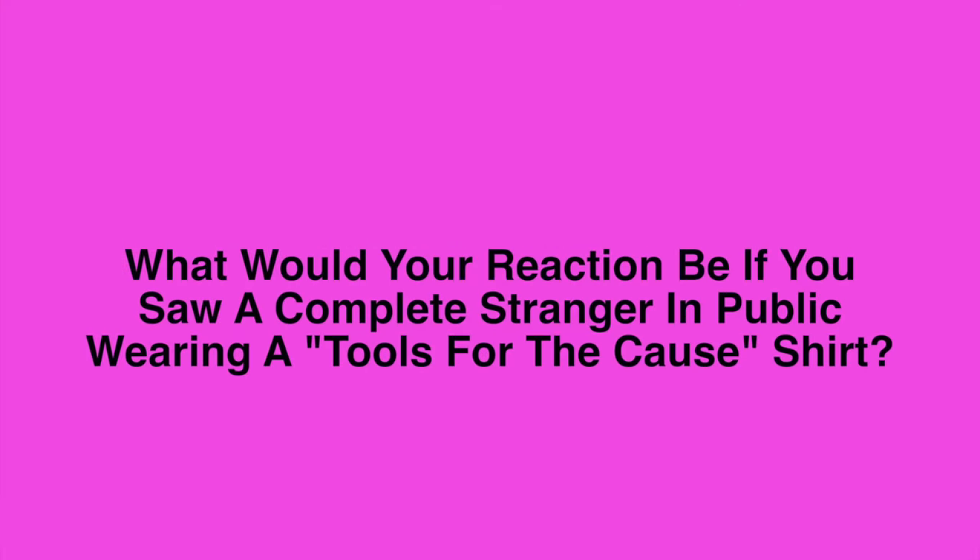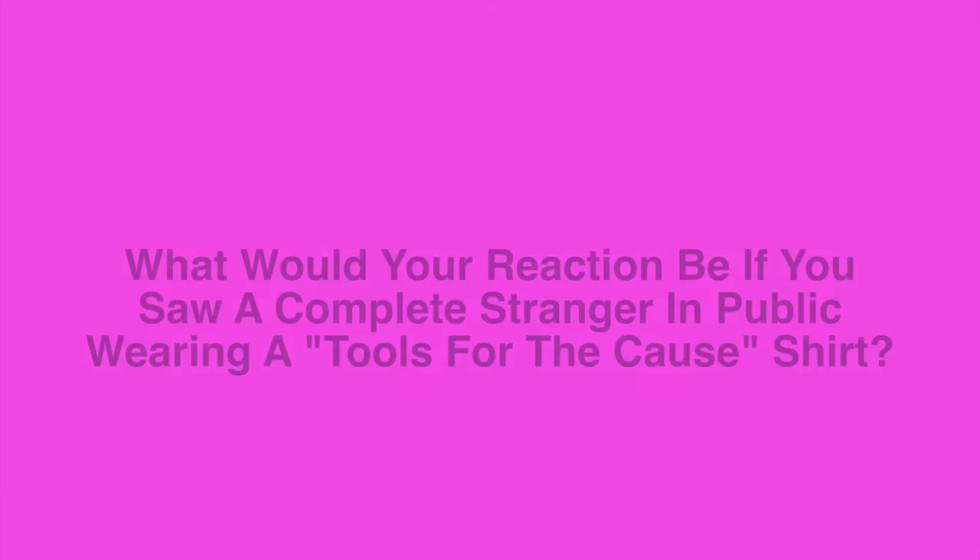If I saw a company that had pink creepers, pink toolboxes or pink tools, it would make me feel warm and welcome and make me want to do business with them more, because they obviously — putting manliness aside — care more about letting breast cancer survivors and breast cancer patients know that they are supported and that they know how important it is to give monetary means and help breast cancer research. It made me want to come back, and I do. If I saw someone with a Tools for the Cause shirt, I would run over and say 'I have a shirt like yours' and thank them for helping to donate towards breast cancer research — and of course I would give them a hug.